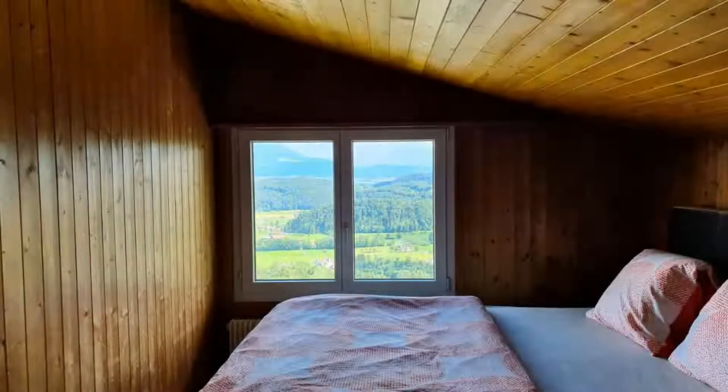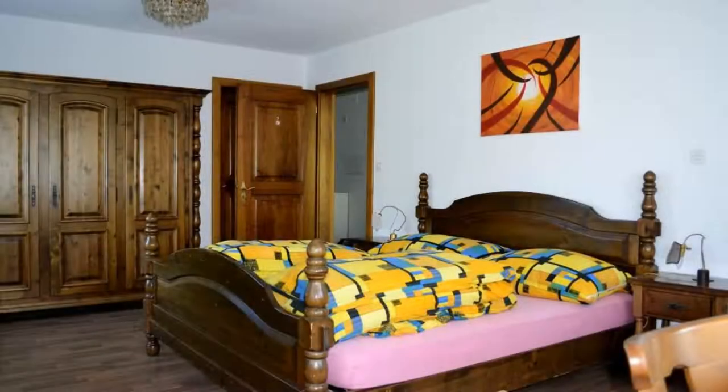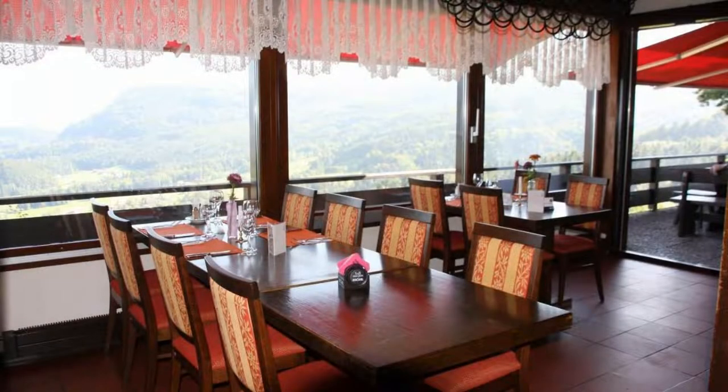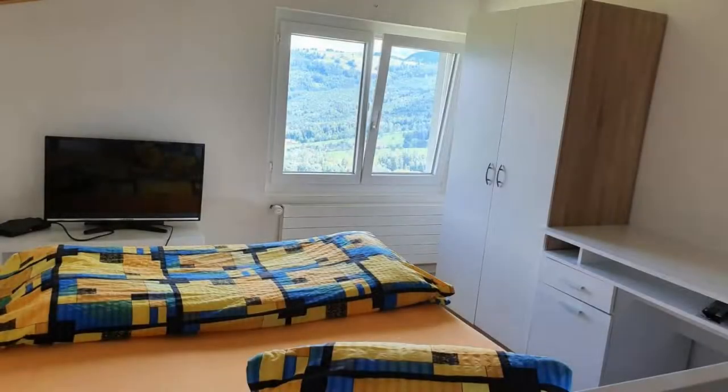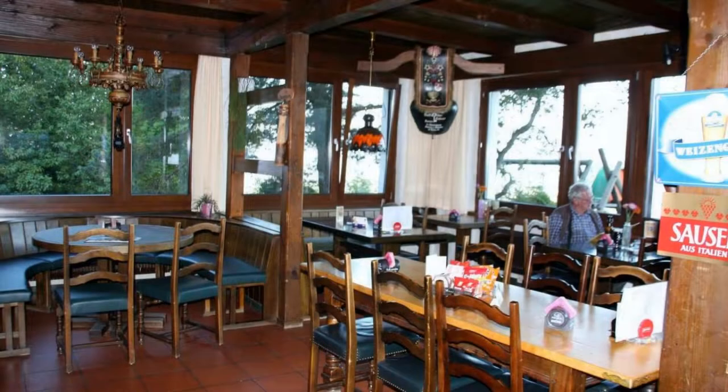There are 10 types of rooms available on booking.com. You can book online and enjoy it. The property accepts major credit cards and reserves the right to temporarily hold an amount prior to arrival. If you have already checked out from this property, please share your experience in the comment box. For booking or more details, check the description of the video.